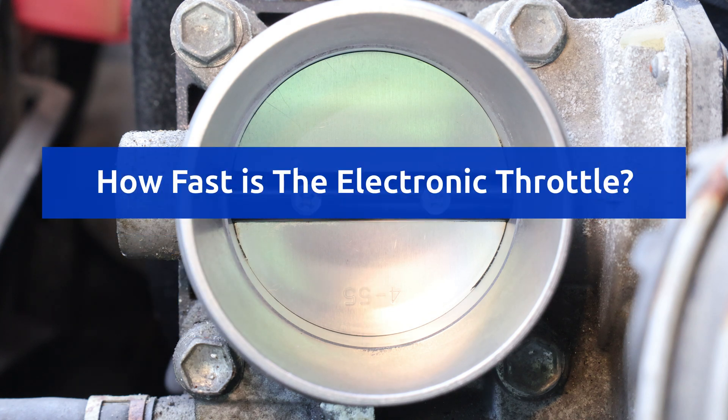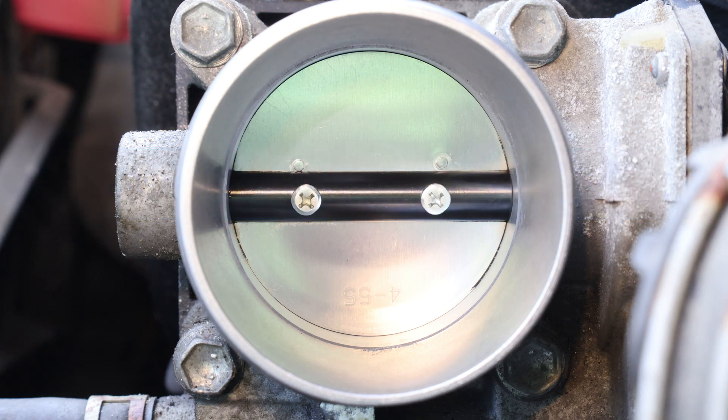Now you may be wondering just how quickly this happens, so let's watch how quickly the actuator motor responds when I press the pedal suddenly.